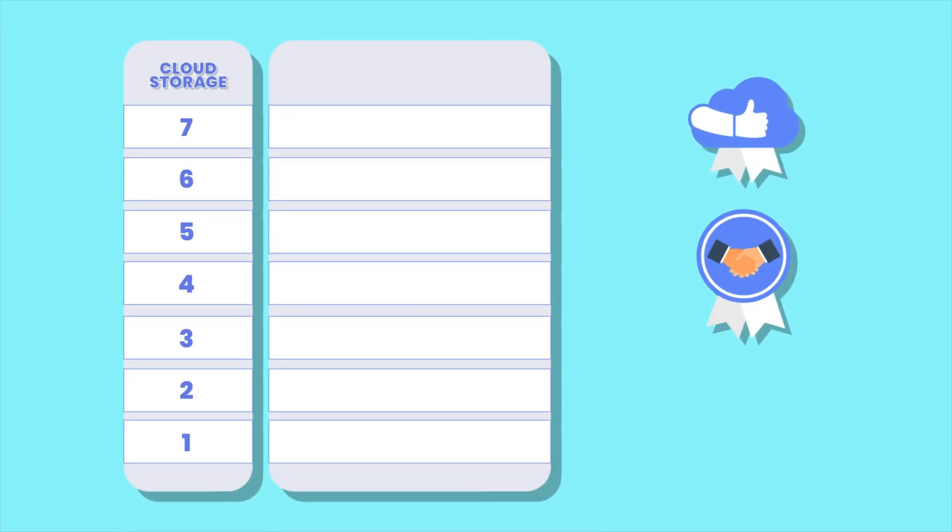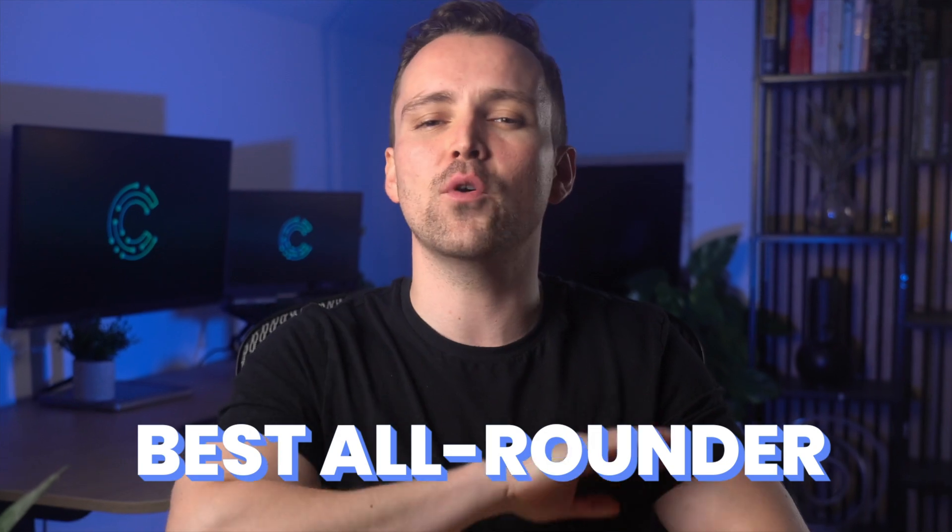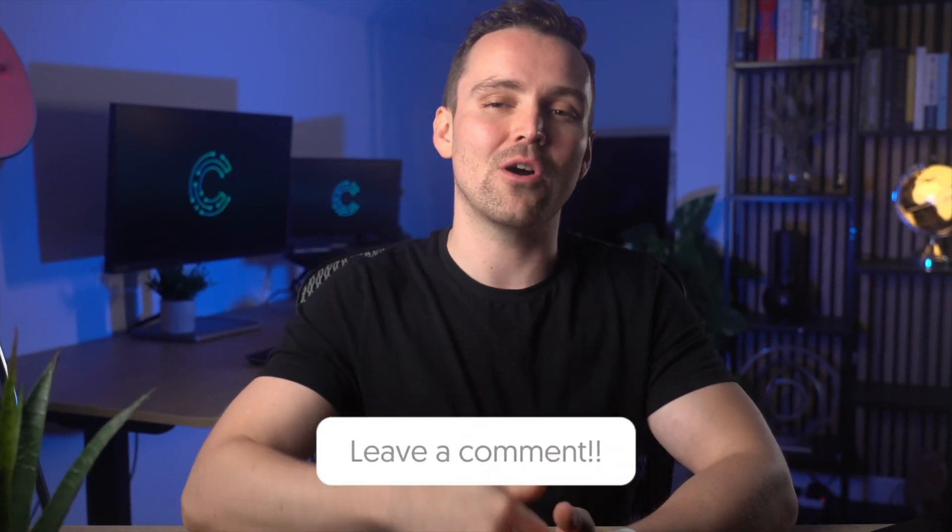The badges are: best for personal everyday use, best for collaboration and teamwork, and best for backup and security. And finally, at the end, I'll be crowning one all-rounder that's just perfect for everything. Can you guess which one it is? Leave your answer in the comments below.